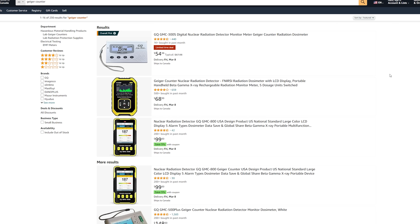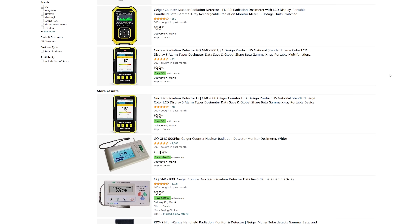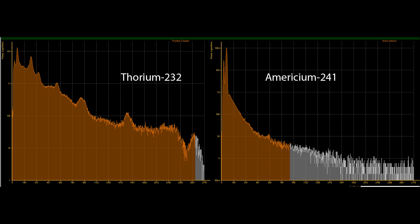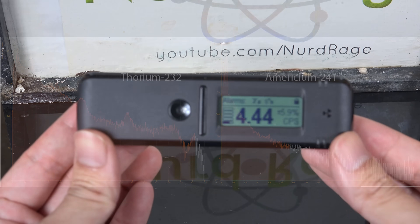Commonly available Geiger counters just tell you something is radioactive, but not really what it is. The Radia code can, because it's a spectrometer.